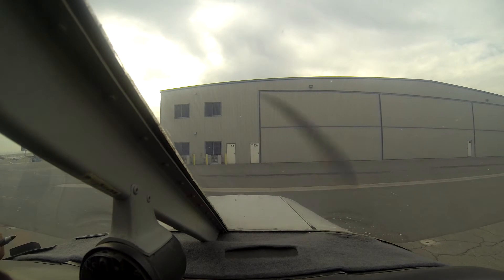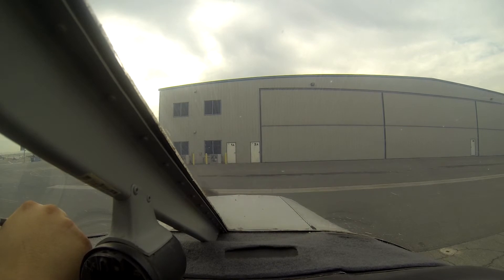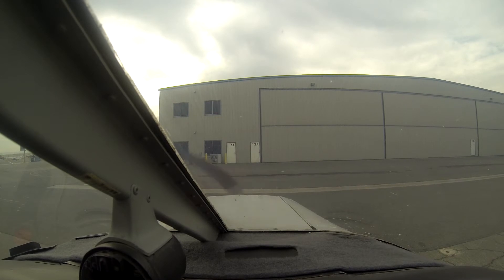Chino Ground, Warrior 4317G at the Alpha intersection, request taxi to the active, Romeo. 4317G, Chino Ground, runway 26R, taxi via Kilo Alpha, cross runway 21. Taxi 26R via Kilo Alpha, cross runway 21, Warrior 4317G.